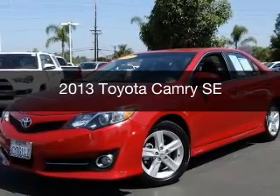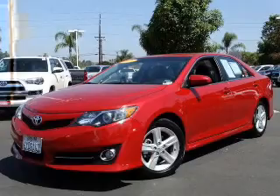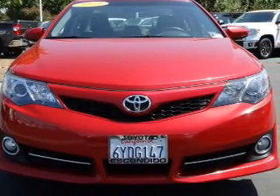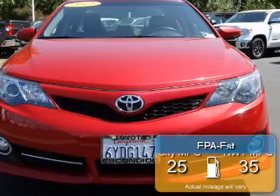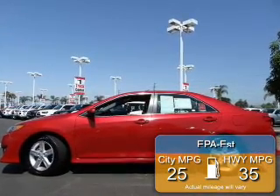This is a used 2013 Toyota Camry, powered by front-wheel drive, a 2.5-liter 4-cylinder engine, and a 6-speed automatic transmission. Great fuel efficiency saves you money by requiring fewer trips to the gas station.